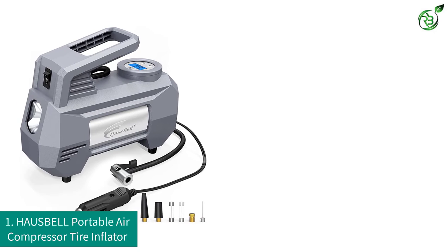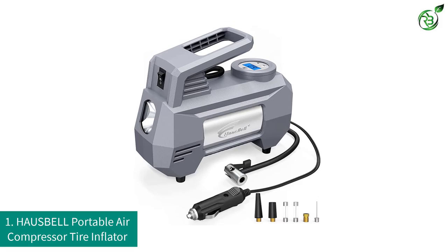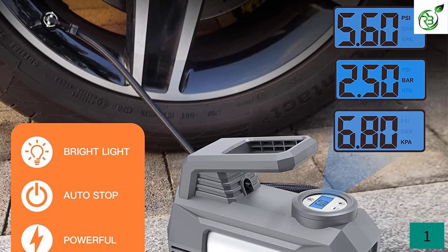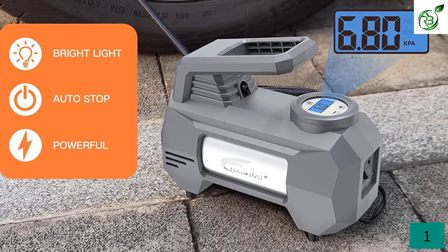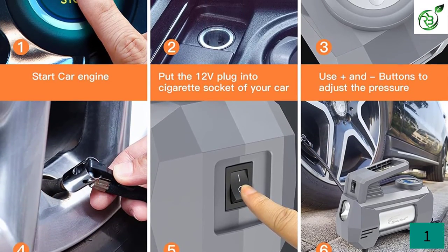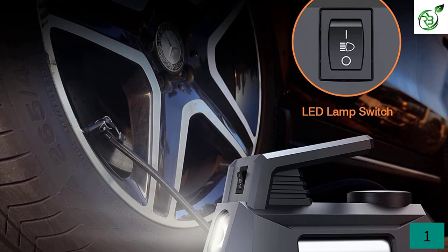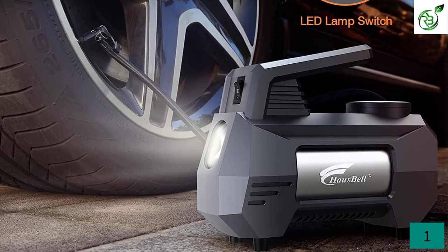Number 1: Haspel Portable Air Compressor Tire Inflator. Haspel is known for making affordable tire inflator options, including this one. It features a 12-volt electric motor with a power draw of up to 120W and allows you to achieve a pressure of up to 150 PSI. Even though it only has a one-year warranty, the build quality is pretty decent. You get LED lights on the side along with an LCD display on the top, both of which can be quite handy while using this tire inflator.